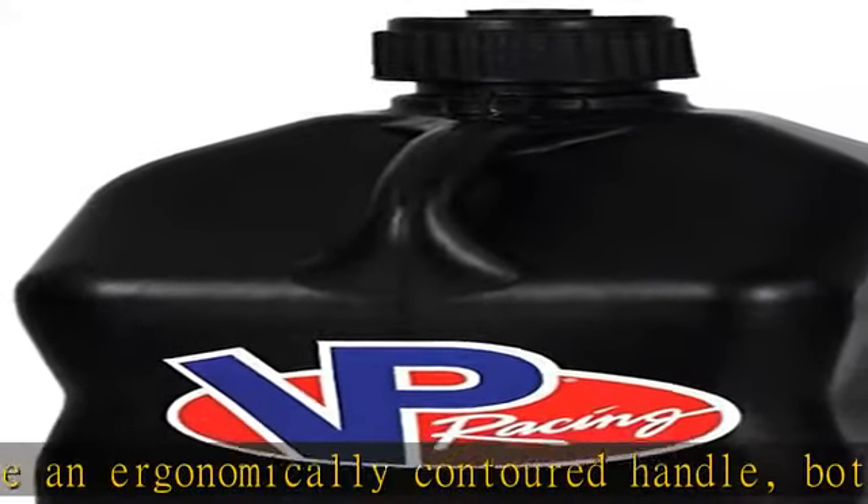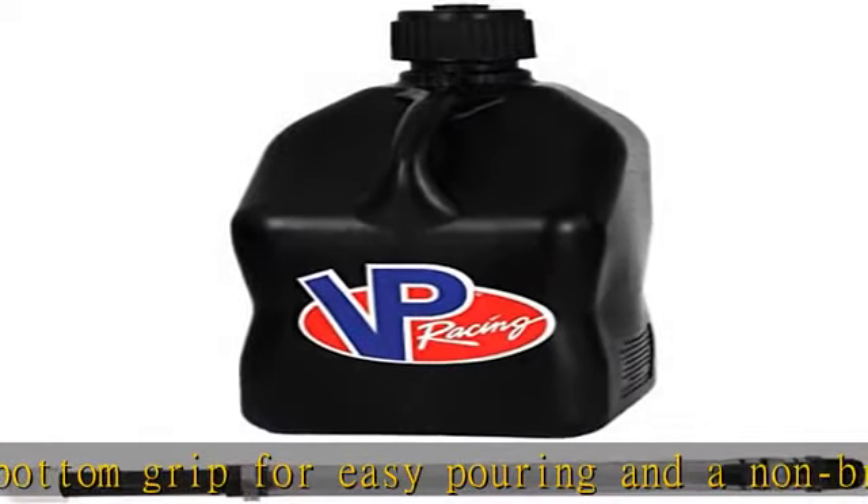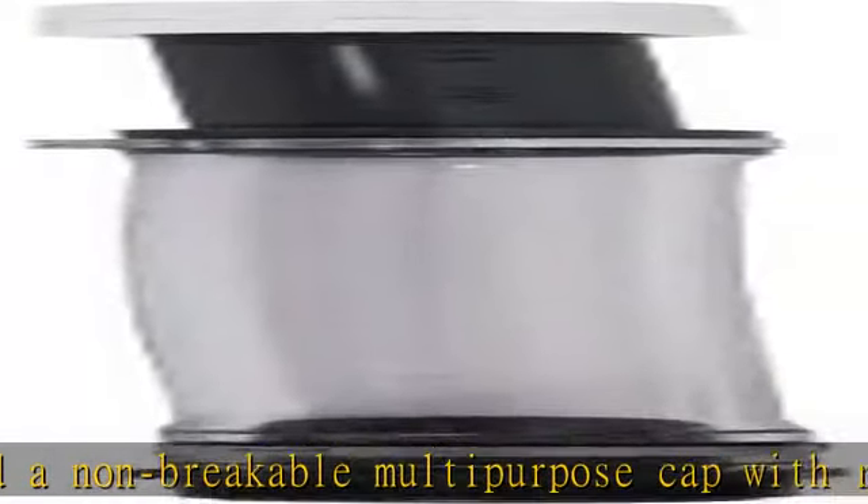Great for mixing and dispensing animal attractants and feed, herbicides, insecticides, and more. See more product details in the description to get this product today at the best price.